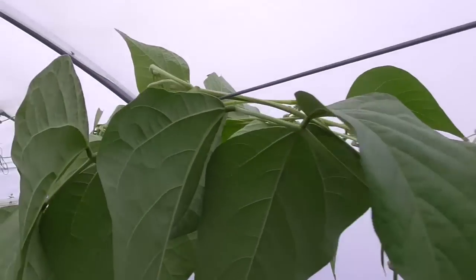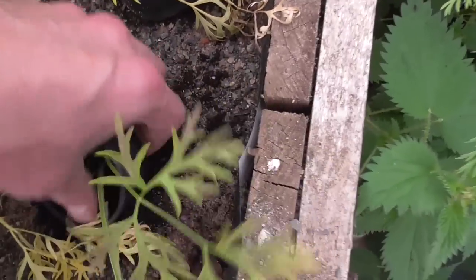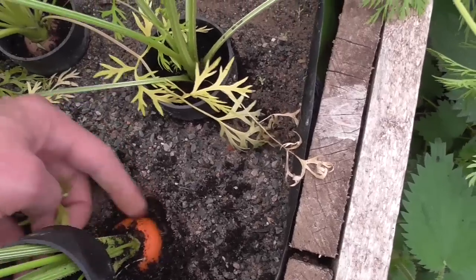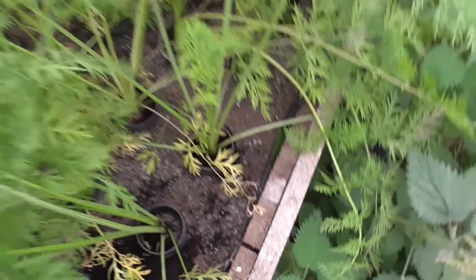The French beans get a bit lanky at the top so I'm training them across these wires — they should just trail along and get a few more crops. The short carrots for the show — the non-existent show — looking good. I had a little scratch around at the top of one: big enough now, about an inch and a bit across. They'd probably have been the best carrots ever and I've no show to put them in, but there you go.